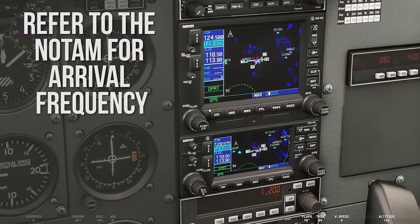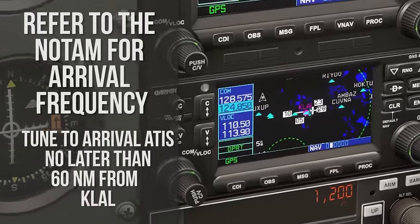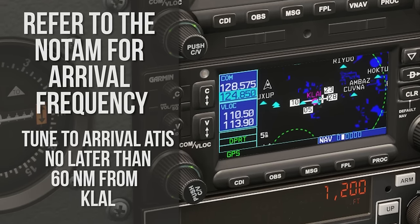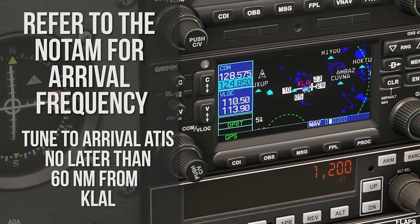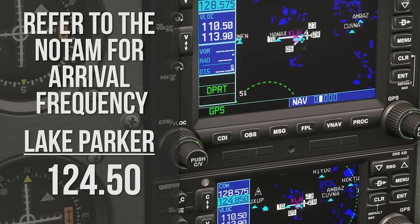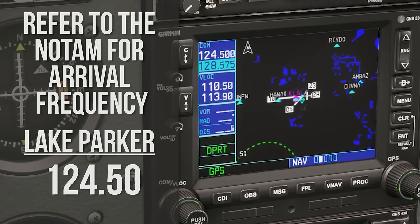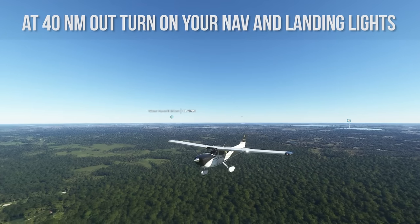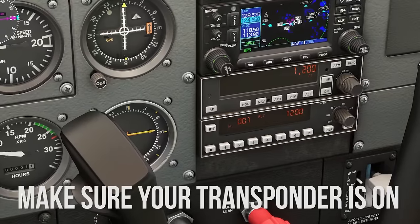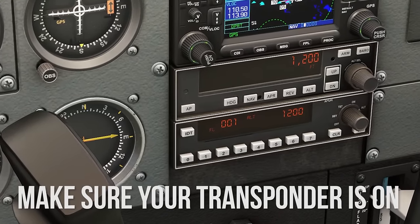Refer to the NOTAM for arrival frequency and tune to arrival ATIS no later than 60 miles from Kilo-Lima-Alpha-Lima and note the arrival runway in use. Then monitor Lake Parker Arrival on 124.5. At 40 miles out, turn on your nav and landing lights. Make sure your transponder is on throughout the approach.